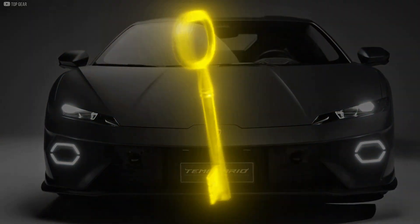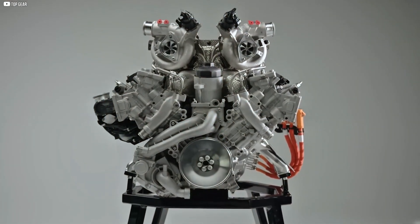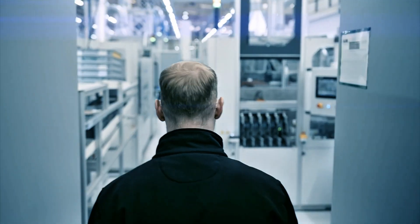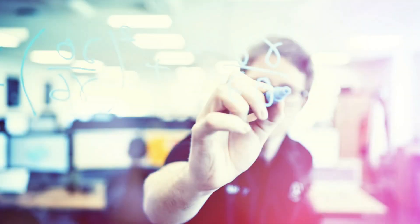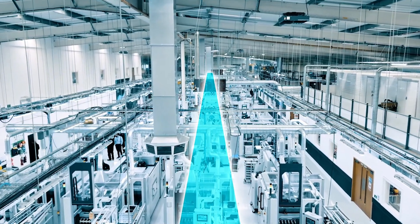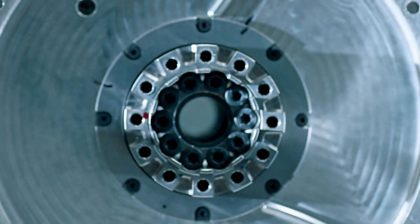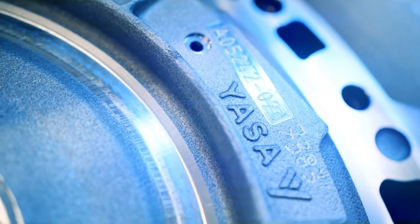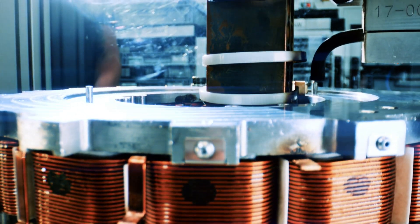The axial flux motor is just the beginning. The legacy of radial design will eventually fade, and with it the compromises we've accepted as inevitable. This future is visceral, thrilling, and within reach. The revolution has already started — it's in the disc-shaped heartbeat of YASA's design. Who will be brave enough to fully step into that future? The path forward calls for confidence to tear down the walls of outdated thinking. The rest? They'll be left spinning in circles.